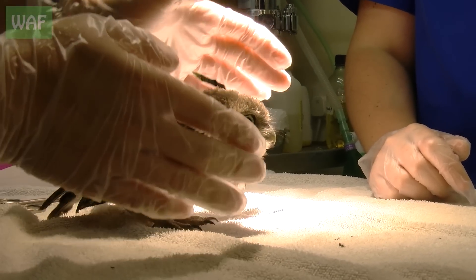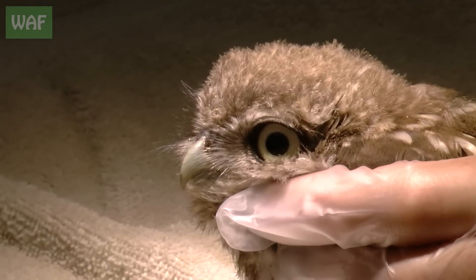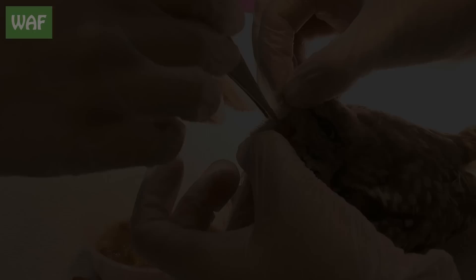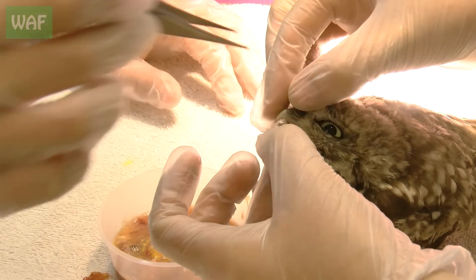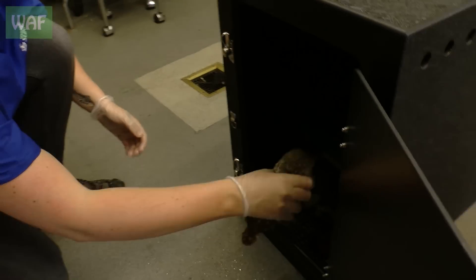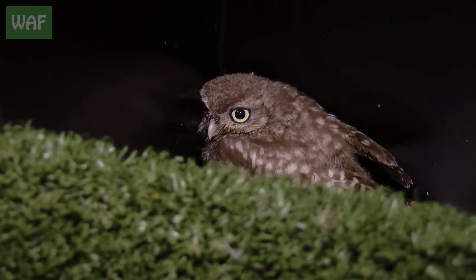Here's a good owl. He seems to have got away with it, hasn't he? After a few days of rest and lots of great food in our seven-star accommodation, the little owl was ready to be released.